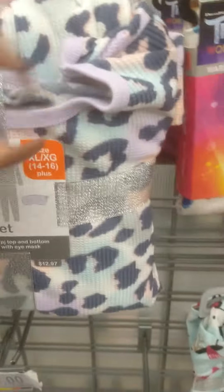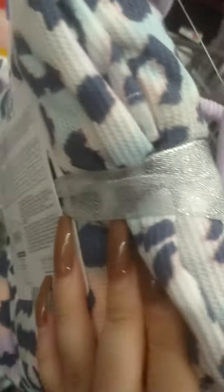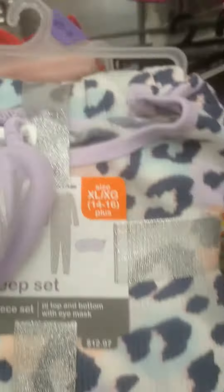They got these three-piece sleep sets in all sizes up to extra large 14/16. They come with a little eye cover and little pants — these are all three dollars right here.